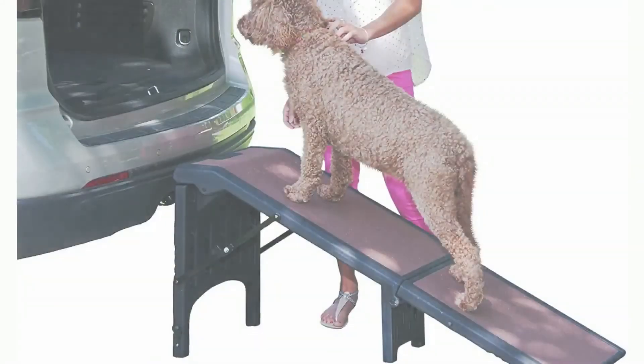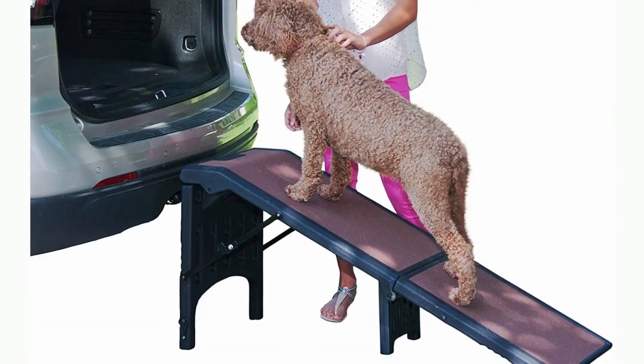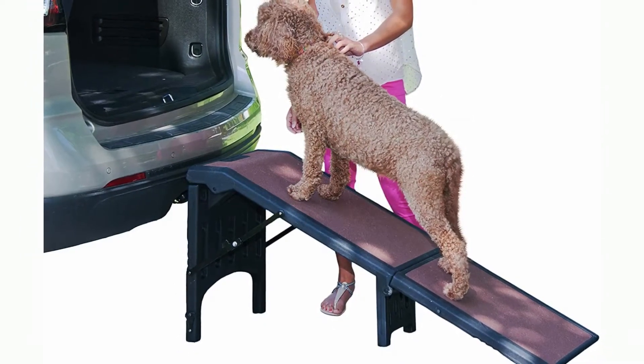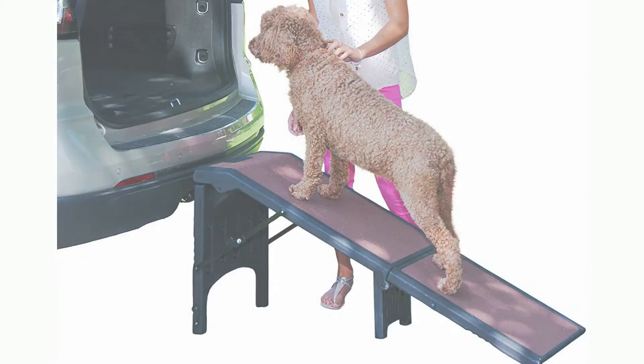Product name: Petgear freestanding ramp for cats and dogs. Great for SUVs or use next to your bed. Four models to choose from, supports 200–300 pounds, lightweight easy fold design.